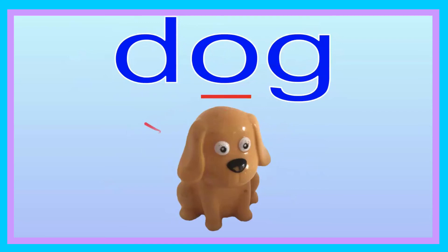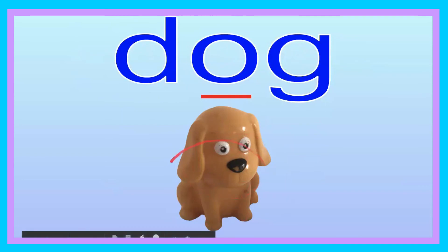Dog. Dog. Can you say that, friend? Dog. Let's go ahead and spell it: D-O-G. Dog. Now you try, friend: D-O-G. Dog. Let's go ahead and sound it out: D-O-G. Dog. Now you try, friend: D-O-G. Dog. Good job. The dog is brown.